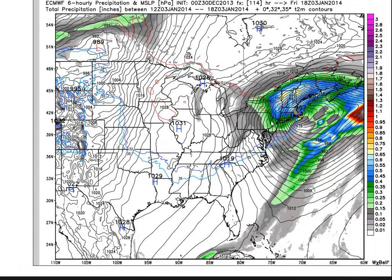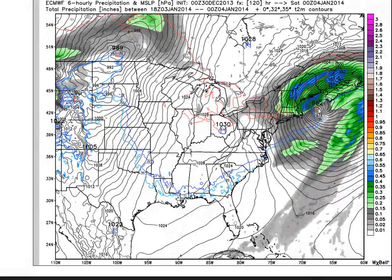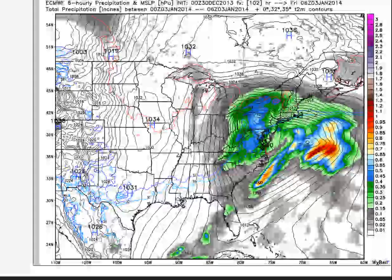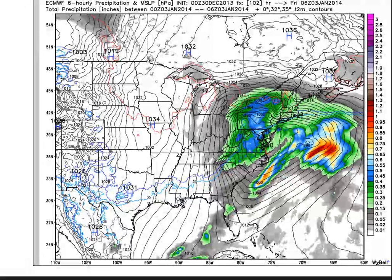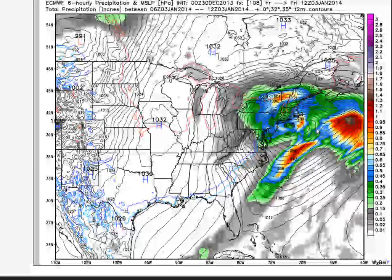I can't emphasize enough how strong of a storm that would be if this model's depiction is accurate. Right now I can't just go all in and say it's going to be a 962 millibar storm that blankets the northeast in two feet of snow — but I can say a significant storm is going to come. The GFS has a weak low, much weaker, like 1,000 millibars sitting out there.